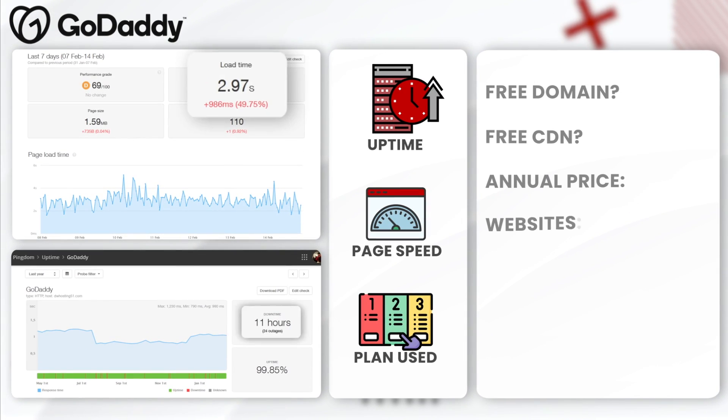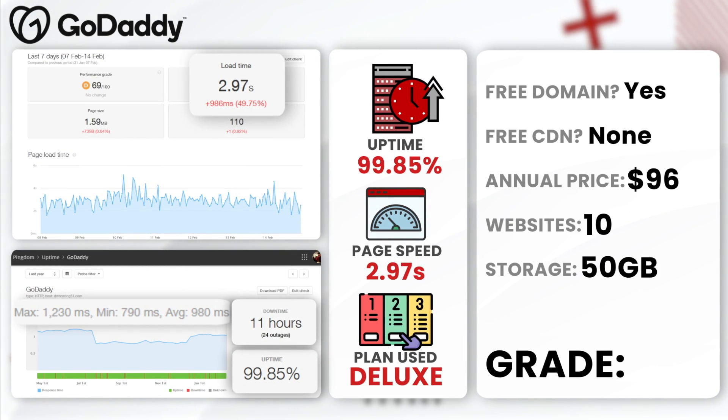Next, GoDaddy. GoDaddy had an annual uptime of 99.85% with 11 hours of downtime, and an average load time of 2.97 seconds. We got their web hosting deluxe plan. While GoDaddy offers a robust platform for growing businesses, its performance metrics are not what we wanted to see. Nevertheless, they do offer tons of services and phone support. I give GoDaddy a C — it's a so-so web host at best.